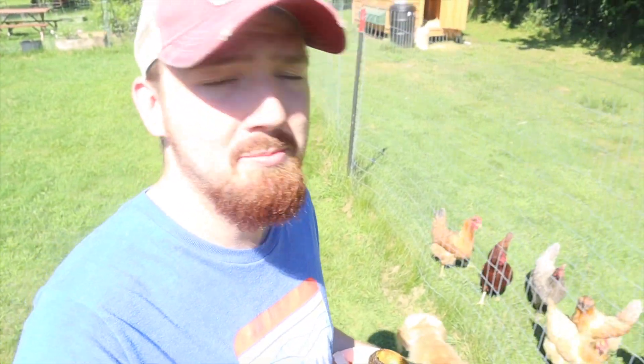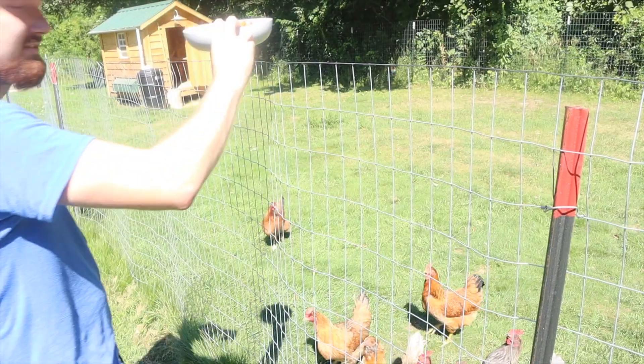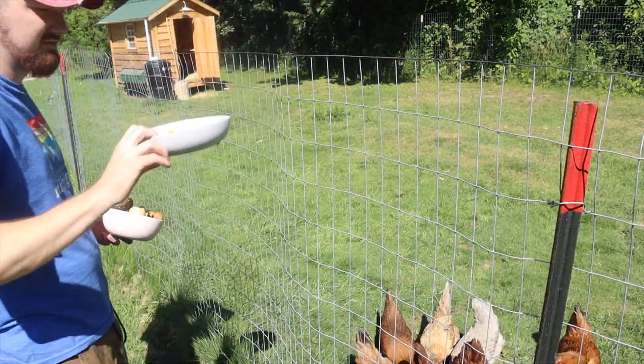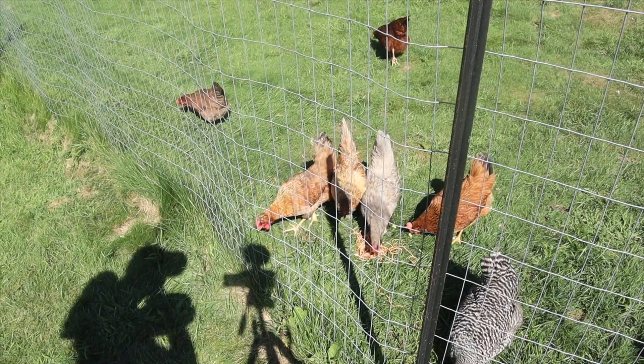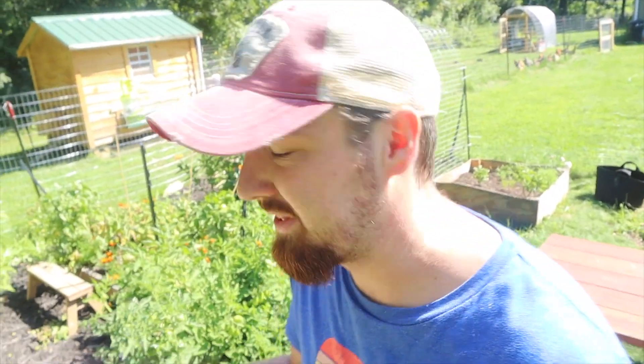This is also the time towards the end of the morning where we have food built up in the fridge — leftovers, things we're not going to eat — that I like to throw over to the chickens. We also bring out our compost from the last day or two that we've been piling up in the house and throw it into the compost bin.